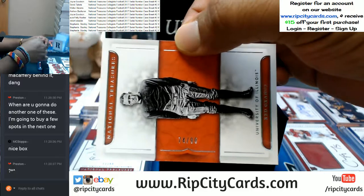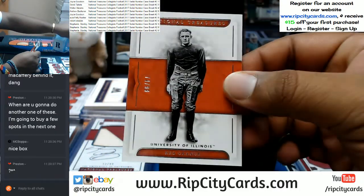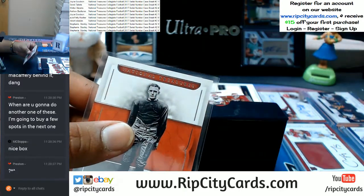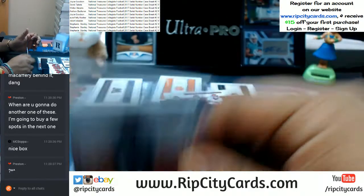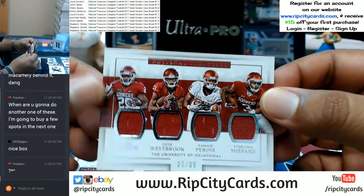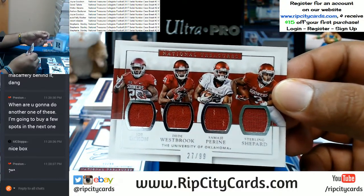This one is going to the fourth spot — Red Grange with a base card. Going to the seventh spot — Joe Mixon, TD Westbrook, Samai Perrine, and Sterling Shepard from Oklahoma.